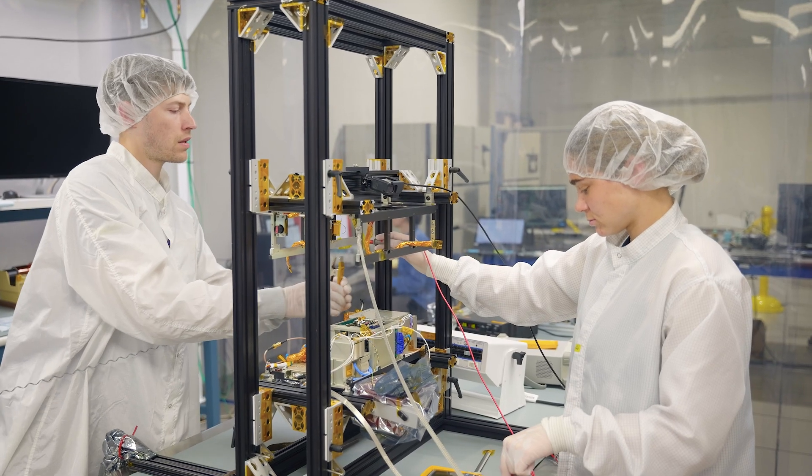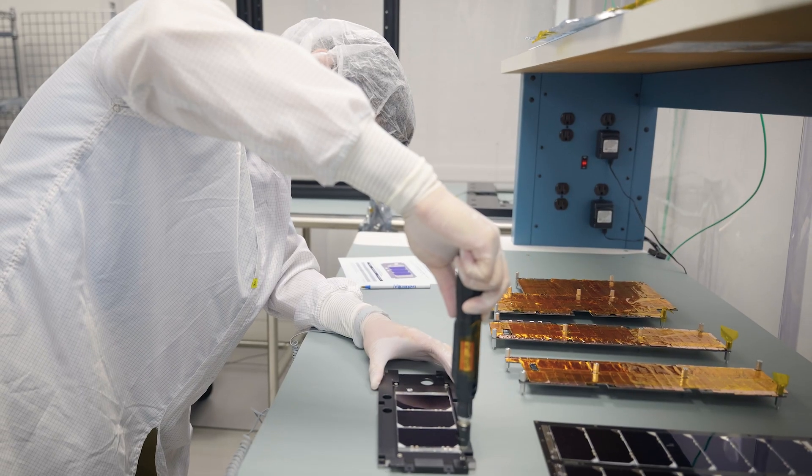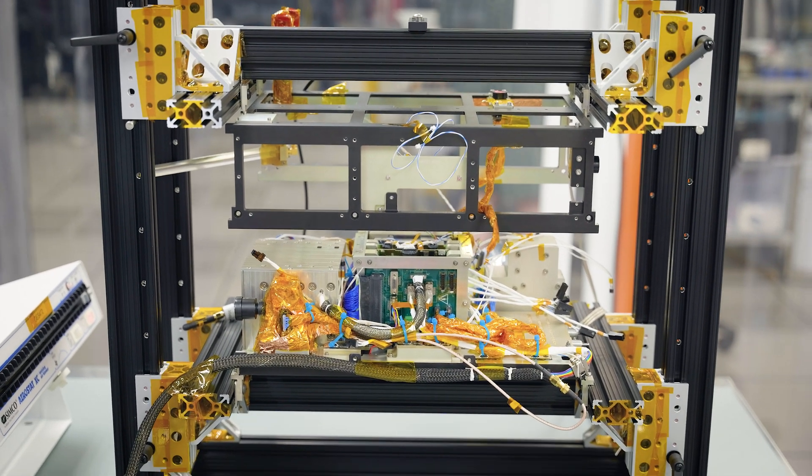With our vertically integrated capabilities, we excel in designing, integrating, and validating bespoke small SAP buses to best accommodate your payload.